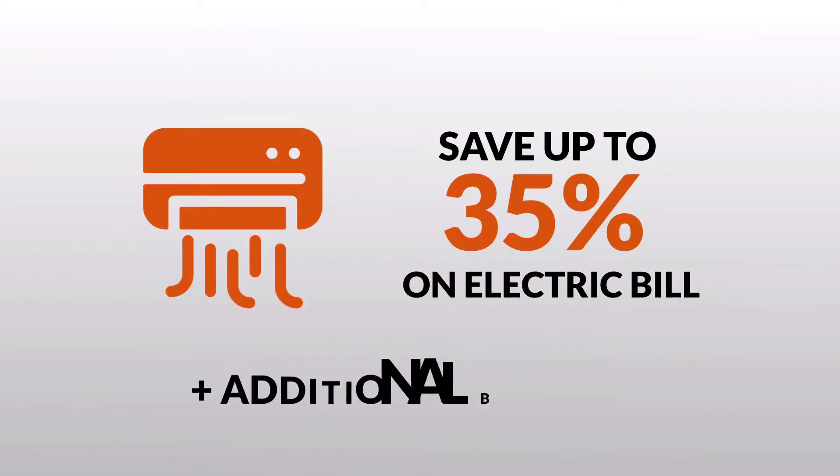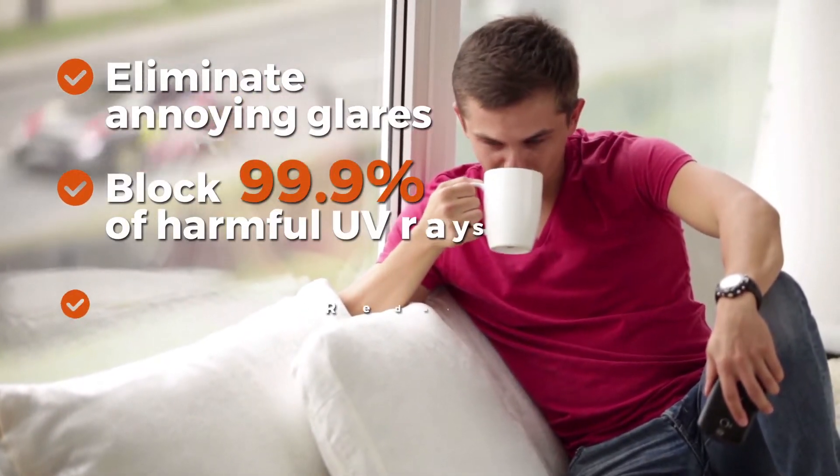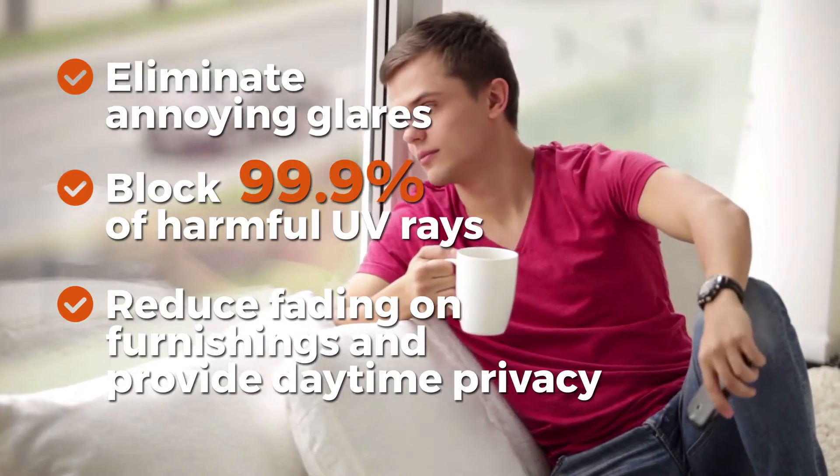You will also receive additional benefits such as eliminating annoying glares, blocking 99.9% of harmful UV rays, and reducing fading on furnishings.